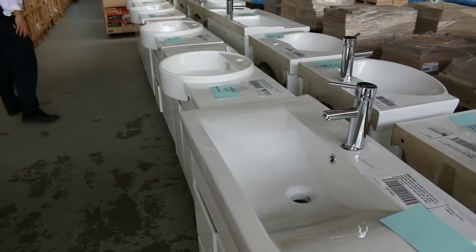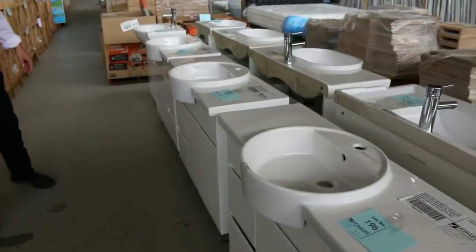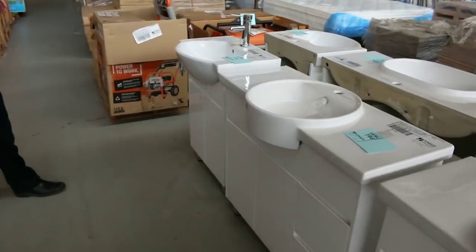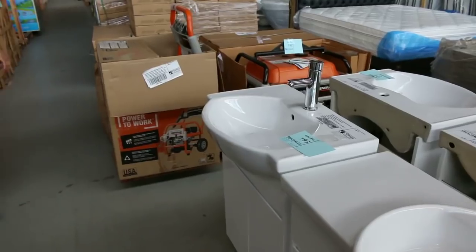Over on the other side we've got heaps of vanities — beautiful freestanding vanities from 600 millimetres through to about 1500 millimetres and everything in between. The tap is included and you're generally between the mid $200s through to about the high $300s, just depending on the size.